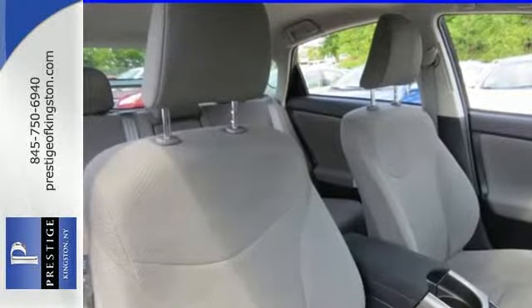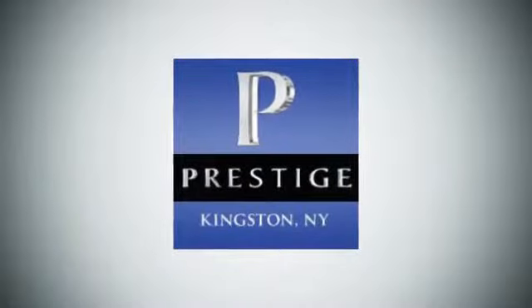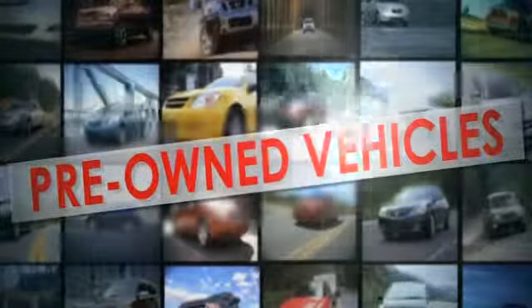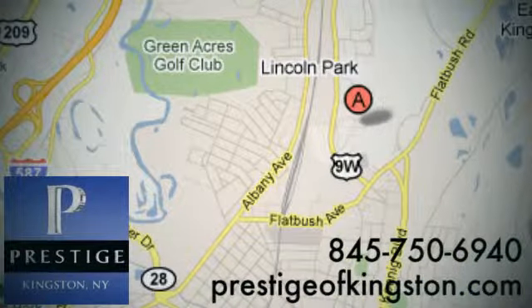Embrace a greener way to drive. Take this Prius for a test drive. At Prestige, we have the widest selection of new and pre-owned vehicles in the Kingston area. We're conveniently located at 756 East Chester Street Bypass in Kingston, New York.